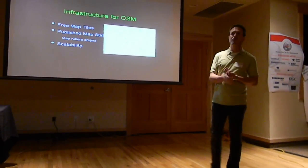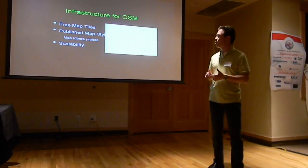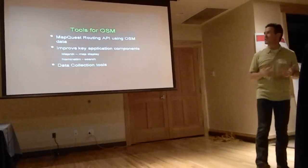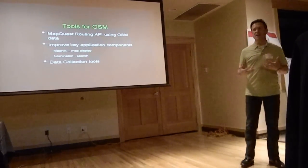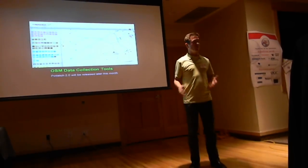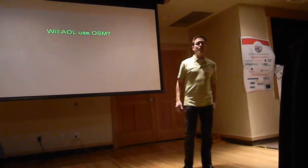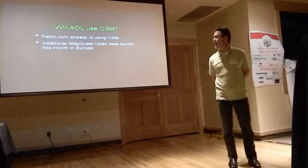We published a free set of map tiles based on OSM on Akamai so that anybody can use them restriction-free. We've also loaded up the MapKibera project, which is a mapping project in Kenya using our style files. We're loading up tools for OSM such as Mapnik, which is the map display tool, and Nominatim, which is the search tool. We're trying to make additional improvements to these. There's also a data collection tool called Potlatch, one of the main editing tools. It's been stuck in development for about three years — the Potlatch 2.0 release — and we're helping get that released next month and will continue improvements to make it easier to edit the data.